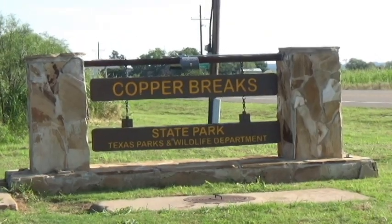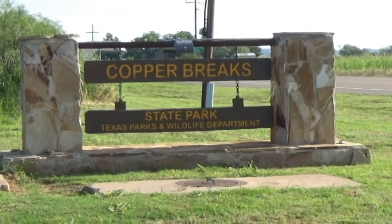Hello everybody, this is Michael with Mikey Does Outdoors, and I'm coming to you with a new video about Copper Break State Park. I hope you enjoy it and look forward to more videos coming out. I'm getting better with the camera work and the editing software so it'll keep getting better.